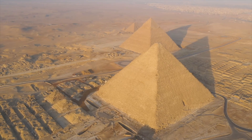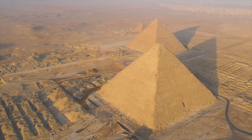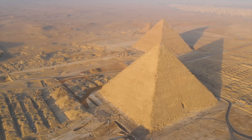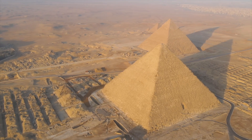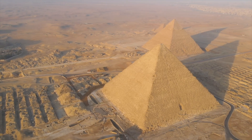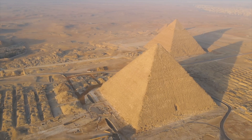For more than 4,500 years, the Great Pyramid has stood as a closed system — its stones locked, its passages measured, its secrets assumed exhausted. And yet, beneath its base, instruments now suggest something unexpected: a hidden space, isolated from human touch since the age of the pharaohs, waiting below the most studied monument on earth.